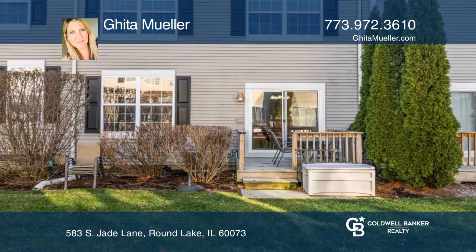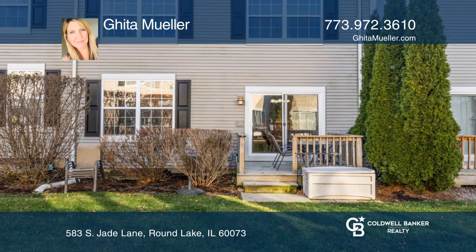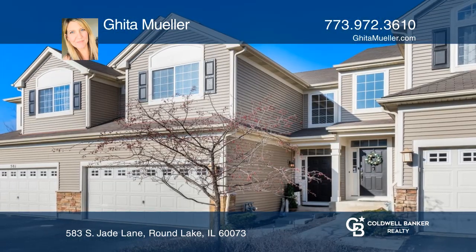The spacious kitchen opens to the dining room area that leads to your own backyard deck. Schedule a showing with Gita Mueller today.